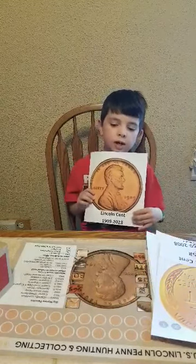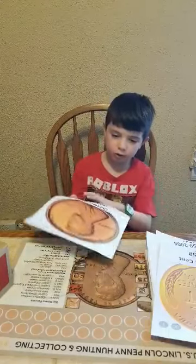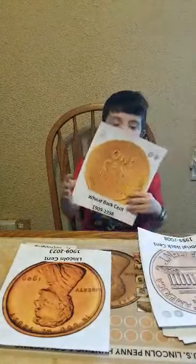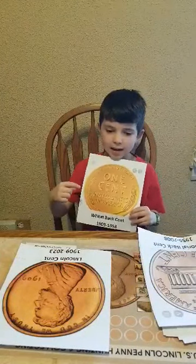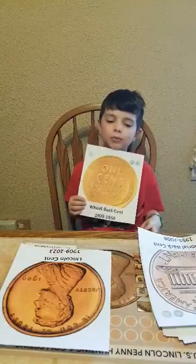So what's the first back on these? It's not your standard Memorial or something. This is the first back that they had in 1909 — this was the back they used. From 1909 to 1958, they used this.